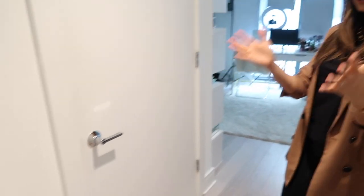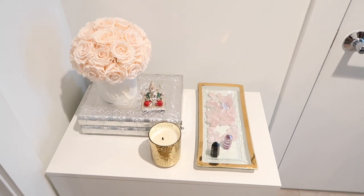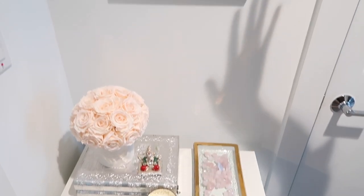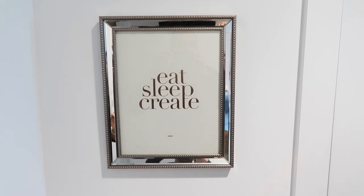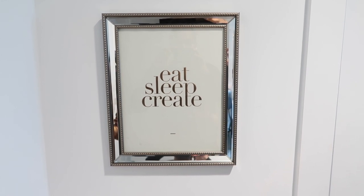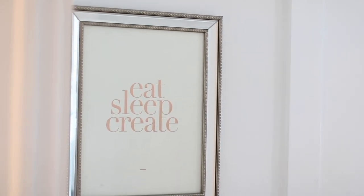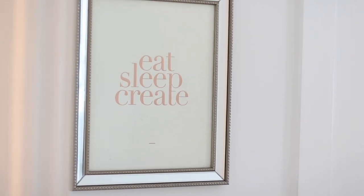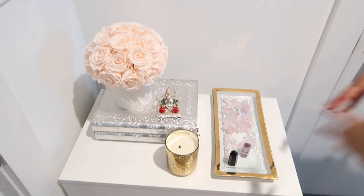Come on in. Look at this corner right here, which is right in the entrance — this is my little welcome corner. I love this artwork. It just says 'Eat, Sleep, Create.' I honestly don't know who sent this to me, but I got it in the mail and I love it because it's like the three things you must do well: eat well, sleep well, create well. So it's perfect right in the entrance.